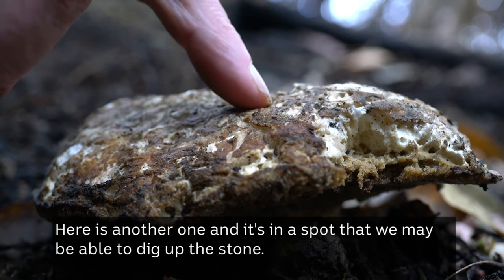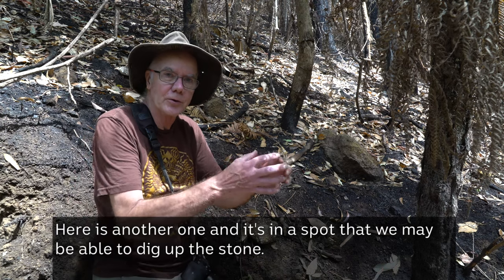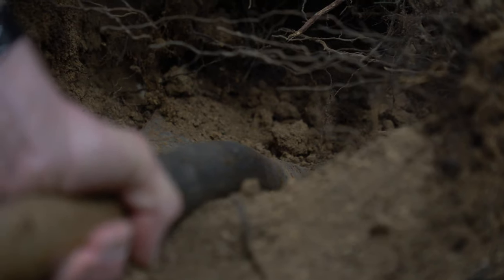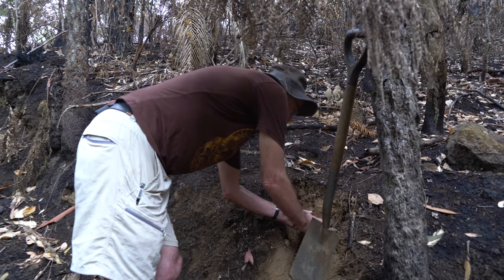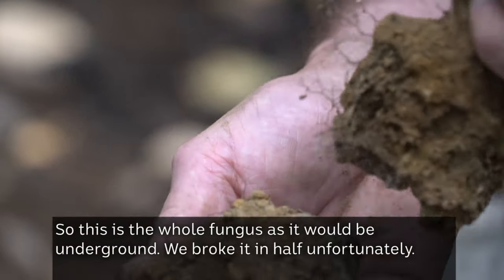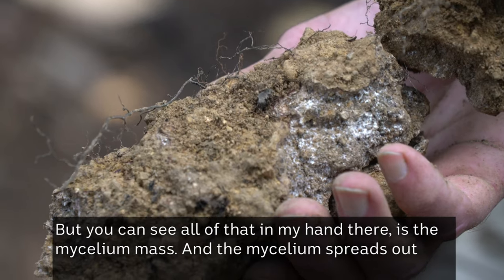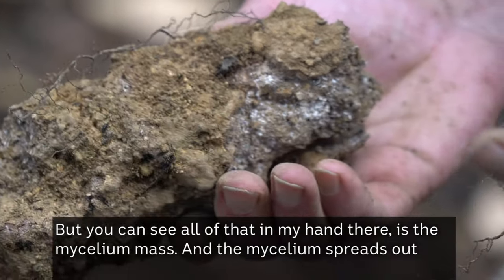Here's another one, and it's in a spot where we may be able to dig up the stone. We broke it in half unfortunately, but you can see that all of that in my hand is the mycelium mass — this is the whole fungus as it would be underground.